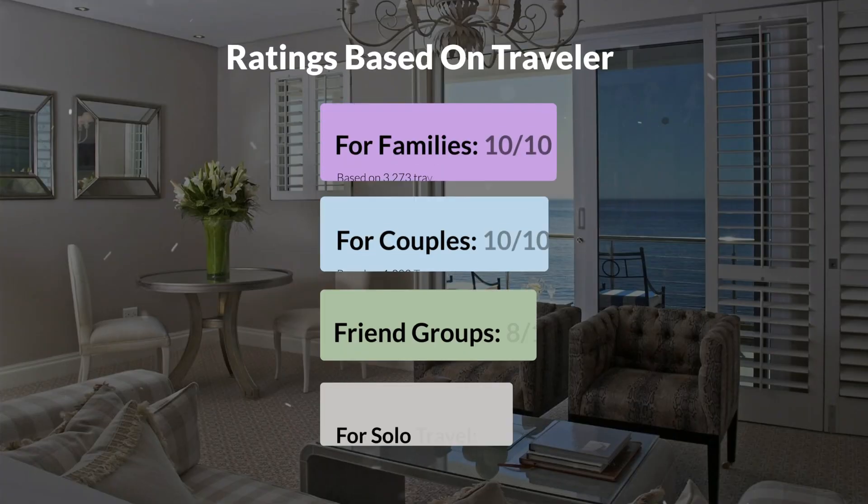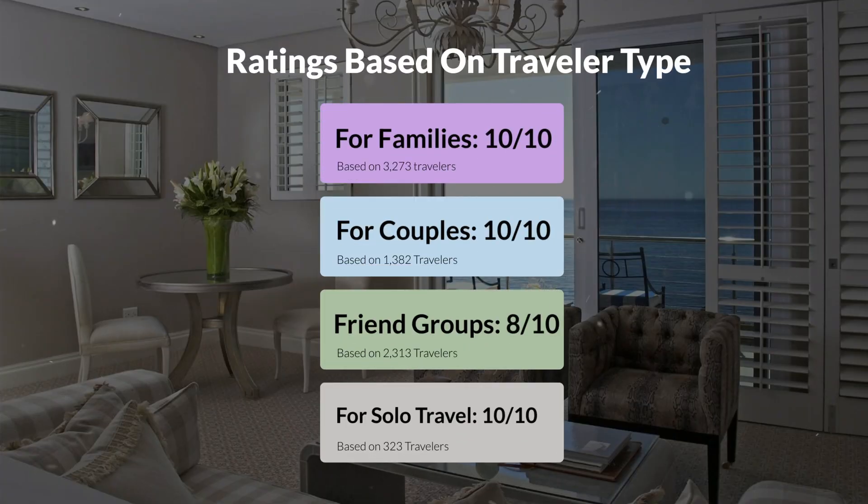Now, let's move on to our personal ratings for this hotel, depending on the type of traveler. For families, 10 out of 10. For couples, 10 out of 10. For friend groups, 8 out of 10. For solo travel, 10 out of 10.